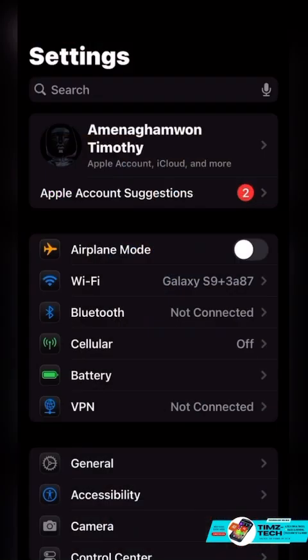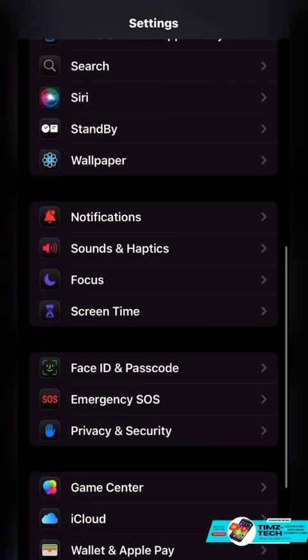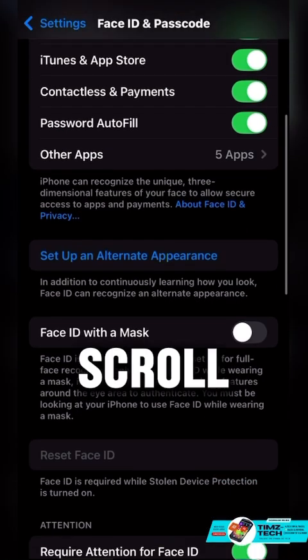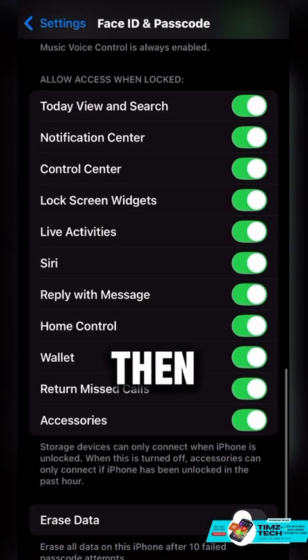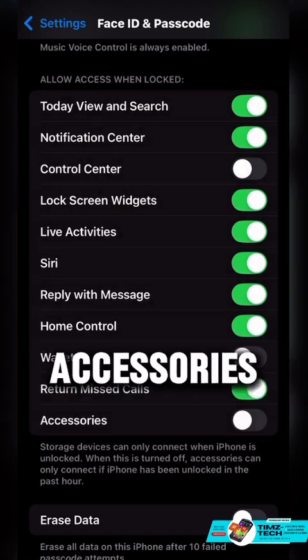Firstly, open Settings. Scroll down and tap on Face ID and Passcode. Scroll down, then turn off Control Center, Wallet, and Accessories.